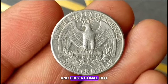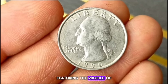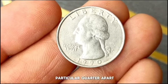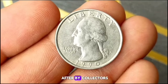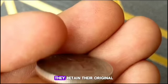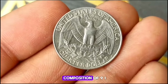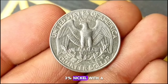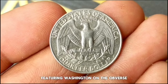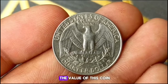Next up, the Washington Quarter minted in 1990 at the Philadelphia Mint. This iconic coin features the profile of George Washington and is a staple in many coin collections. What sets this particular quarter apart is its uncirculated condition, making it highly sought after by collectors. The 1990 P Washington Quarter has a composition of 91.67% copper and 8.33% nickel, with a diameter of 24.26 millimeters and a weight of 5.67 grams. Its design, featuring Washington on the obverse and an eagle on the reverse, was created by John Flanagan and remains unchanged since 1932.